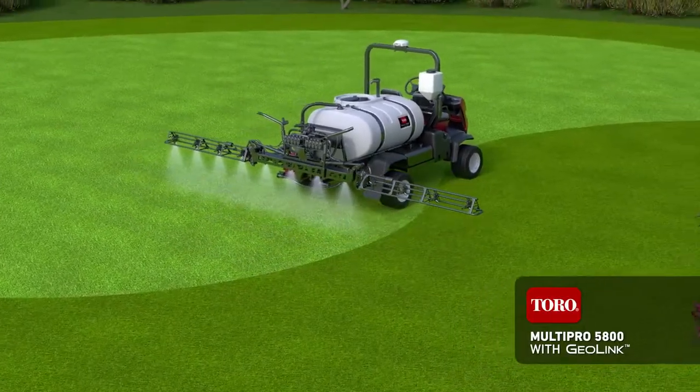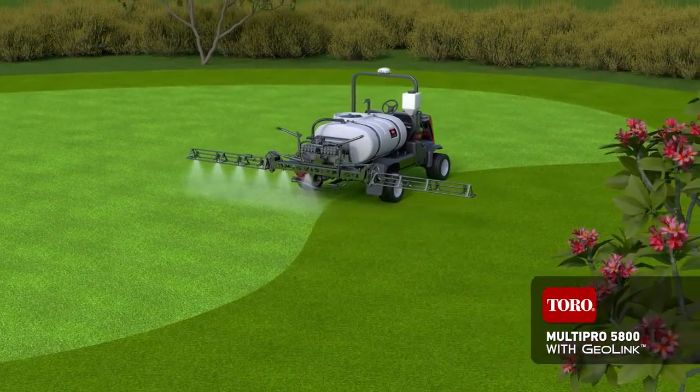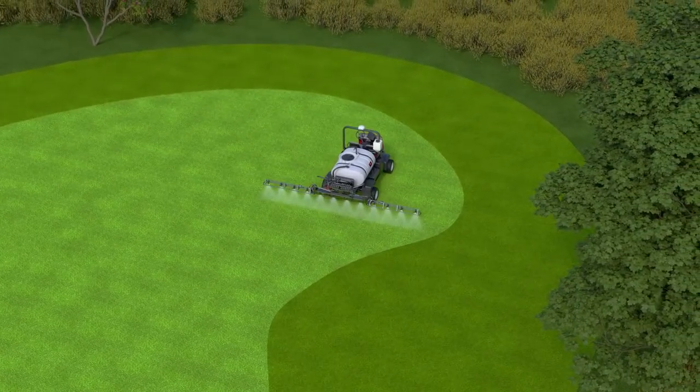When it comes to spraying, precision is key. That's why Toro's innovative GeoLink system for multi-pro sprayers, the first developed specifically for the turf industry, makes it possible to spray with centimeter accuracy.